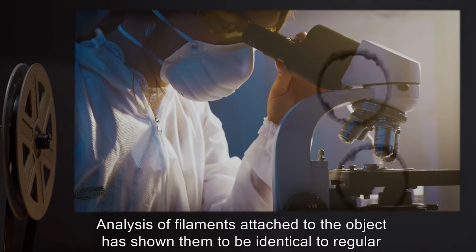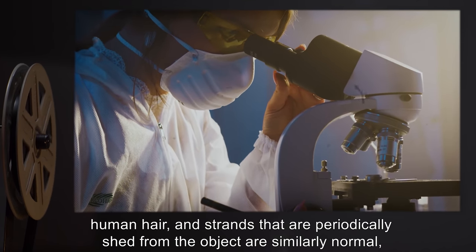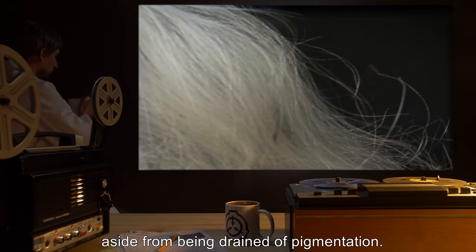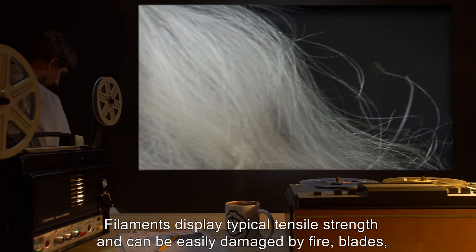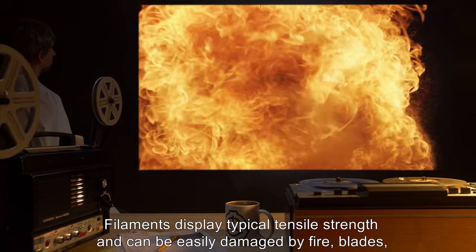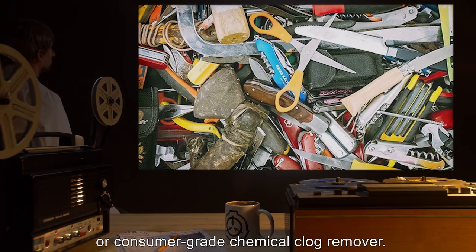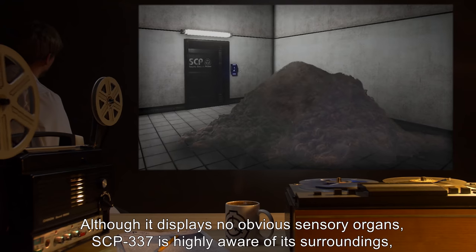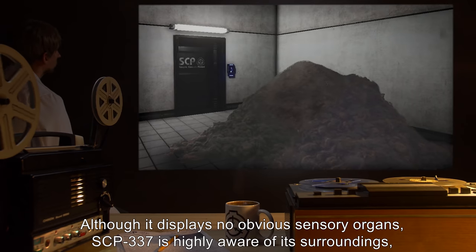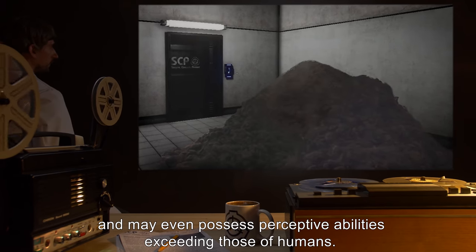Analysis of filaments attached to the object has shown them to be identical to regular human hair, and strands that are periodically shed from the object are similarly normal, aside from being drained of pigmentation. Filaments display typical tensile strength and can be easily damaged by fire, blades, or consumer-grade chemical clog remover. Although it displays no obvious sensory organs, SCP-337 is highly aware of its surroundings, and may even possess perceptive abilities exceeding those of humans.